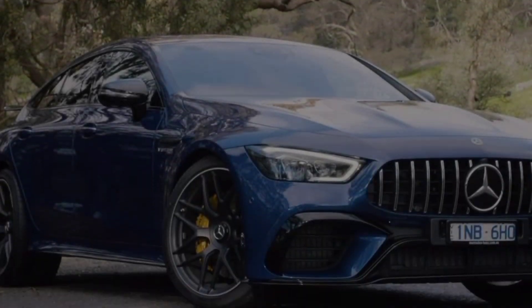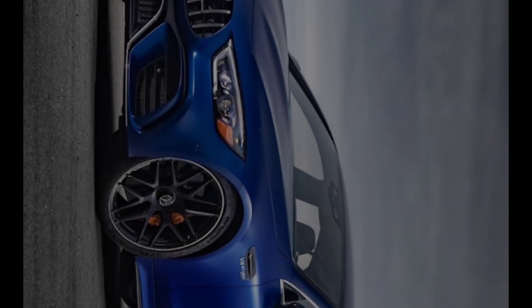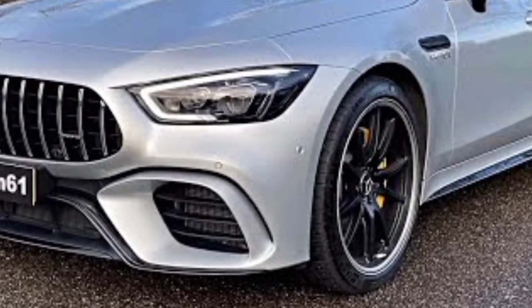The AMG GT is also packed with technology. The car comes standard with a head-up display, a premium sound system, and a variety of driver assistance features. You can also opt for additional features such as a panoramic sunroof and a performance exhaust system.